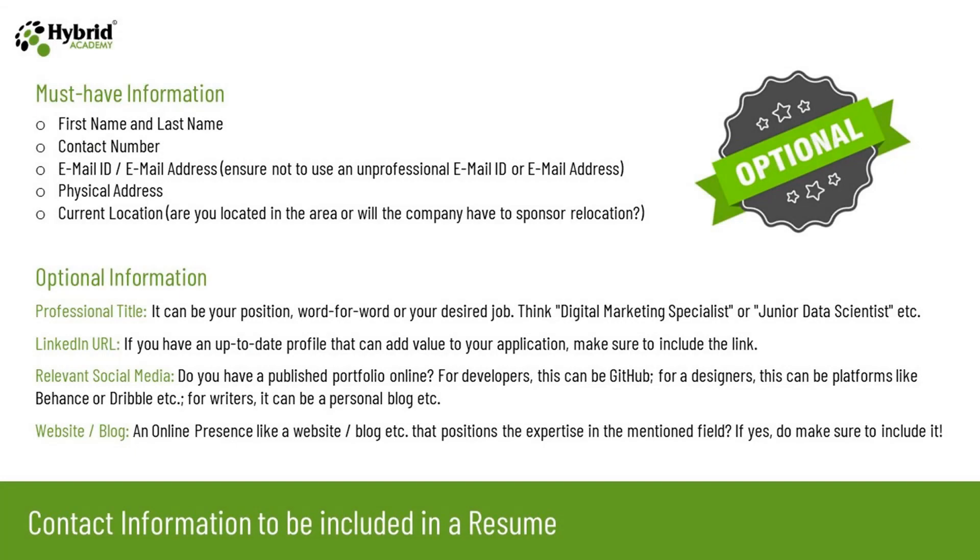Let's see what contact information should be included in a resume. People often get confused between must-have information and optional information. The must-have contact information should include your first name and last name, your contact number, your email address — make sure it is not an unprofessional email address — your physical address, and your current location. If your physical address is your hometown but you are residing in another city, make sure to mention both separately and indicate that your current address is in the same city where you are applying. If you are located in a different area from the company, the company may need to sponsor relocation, so this information should be mentioned in your resume.